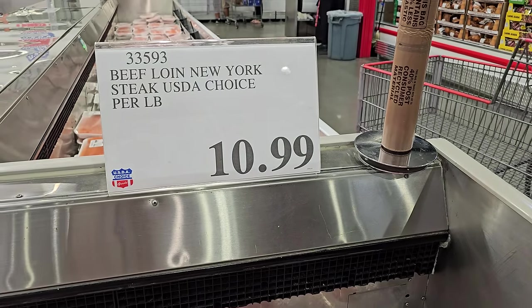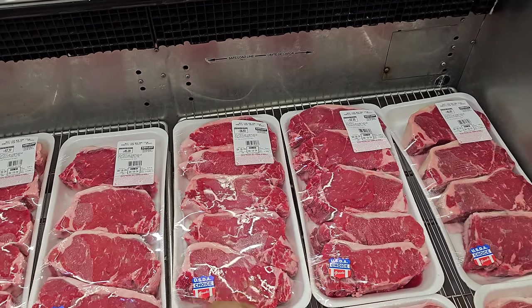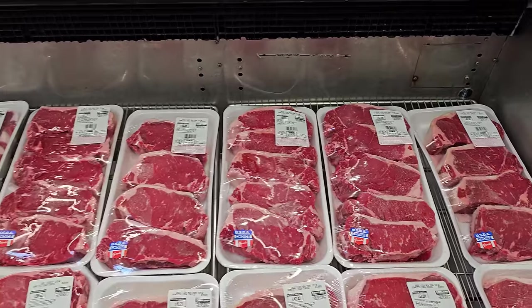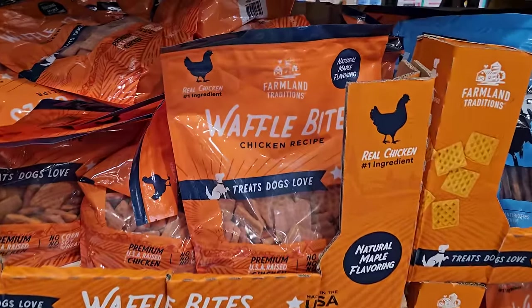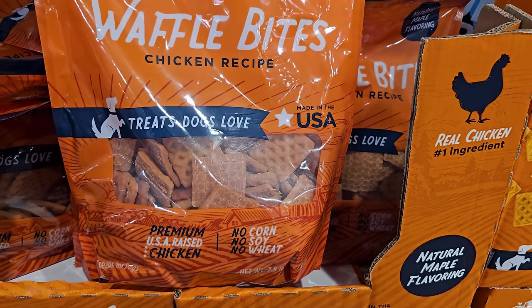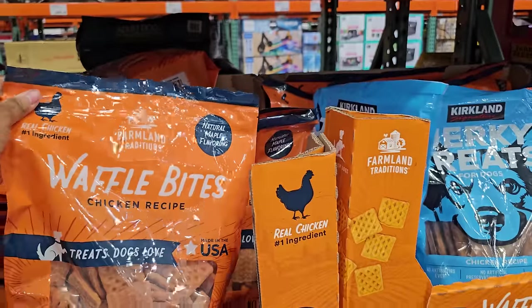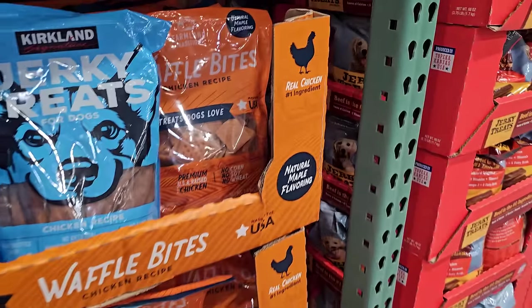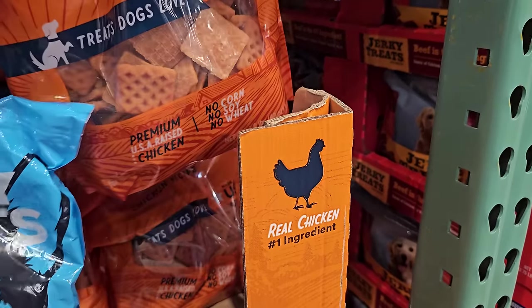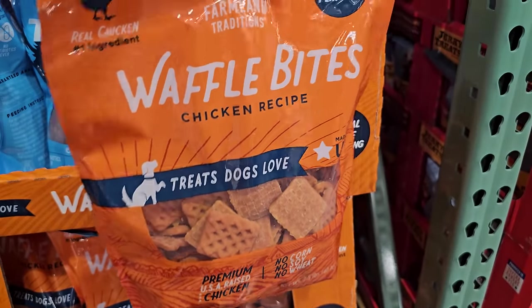Pork loin New York is $10.99 — this is a little under five and a half pounds, $56. We have waffle bites chicken recipe — no corn, no soy, no wheat, made in the USA. Dogs love it. It says $17. It has natural maple flavoring.